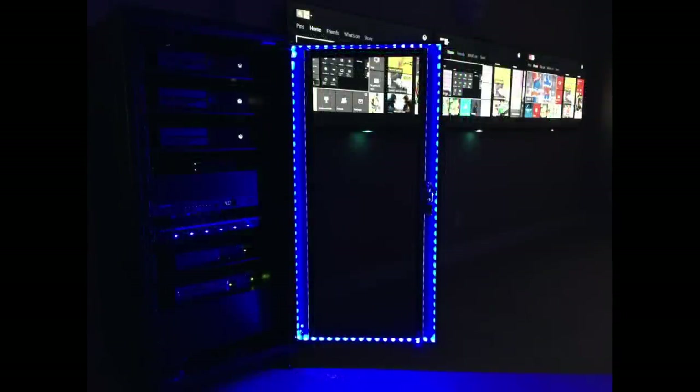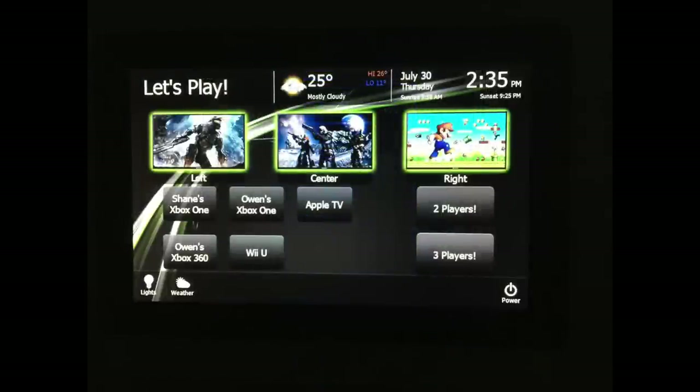This makes it look really cool. Inside he's got three Xbox Ones, two Xbox 360s, and more entertainment stuff. It is all controlled by a 7-inch touchscreen built into the wall. Very awesome.